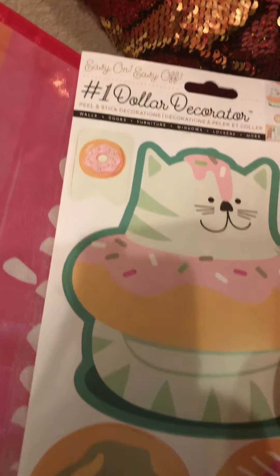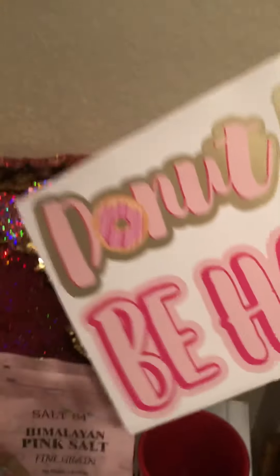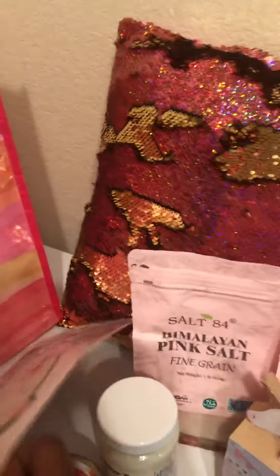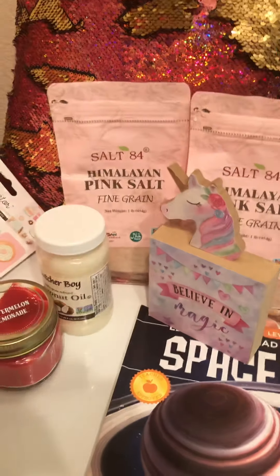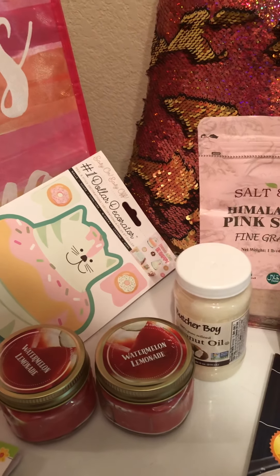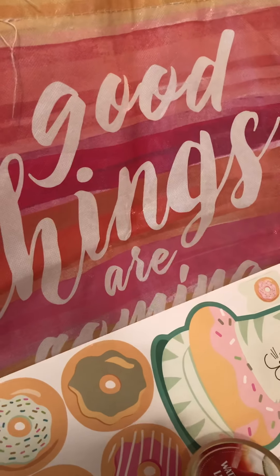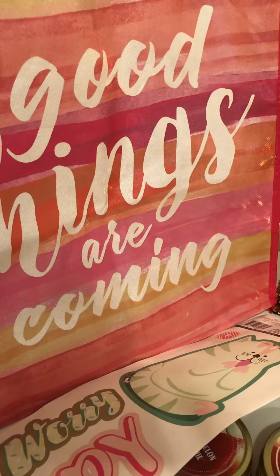I got these little wall decals to go in my washroom area. It has donuts on it — a cat with donuts — and it says 'Do not worry, be happy.' It's pink and cute, and I love pink happy colors. So this is day one of my seven Dollar Trees in seven days. Hope someone joins in with me because this is so much fun. The bag I used was 'Good Things Are Coming.' Love you, and I'll talk to you soon. Bye!